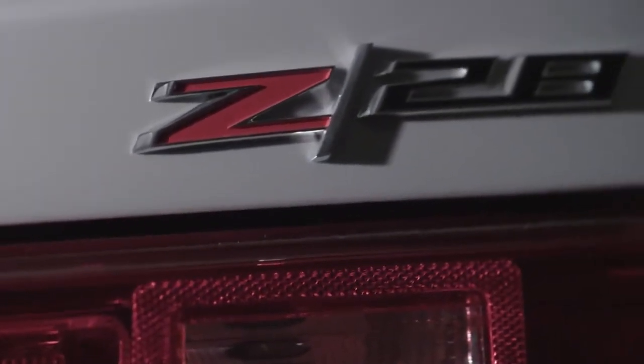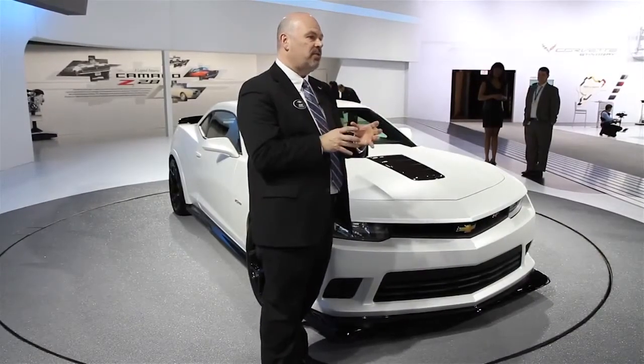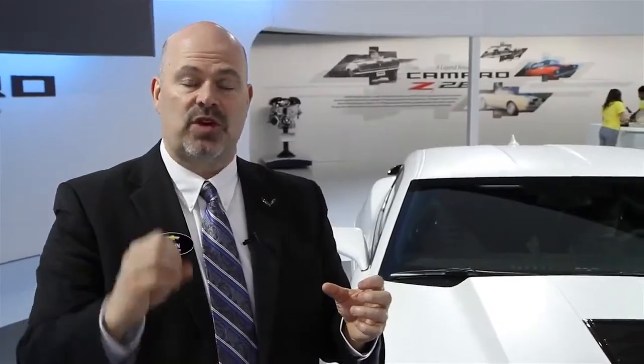This is a car that is basically inspired for the track. It is our best performing track car ever for Camaro. In 1967 was the first time we brought out the Z28 and it was designed at the time to dominate the SCCA Trans Am series.